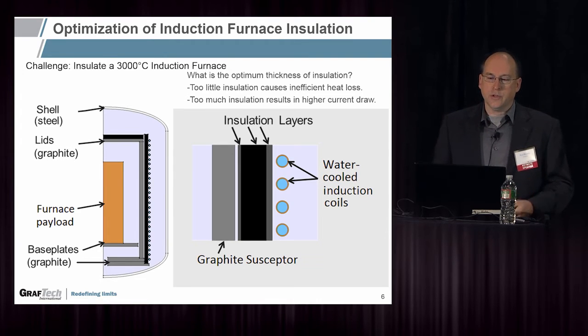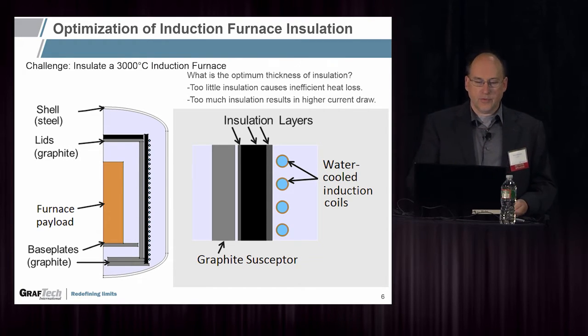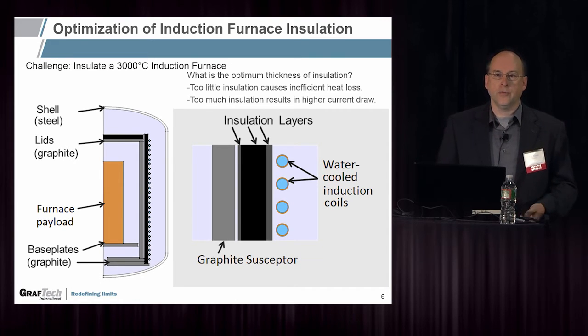For the optimization of an induction furnace insulation: an induction furnace has to go up to 3,000 or maybe 3,100 degrees Celsius. Most materials vaporize, melt, or simply disappear at that temperature, so most of the materials are graphite, including the structure of the furnace itself. You can see it has a steel shell with graphite lids, graphite base plates, and a payload which is graphite or will be graphitized. On the outside is a water-cooled induction coil made of hollow copper tubes with water flowing through them. The temperature limit there is about 100 degrees C, and we need insulation between the graphite susceptor, which can be thousands of degrees, and these low-temperature materials. It costs quite a bit to run these, so optimizing that insulation layer is valuable.